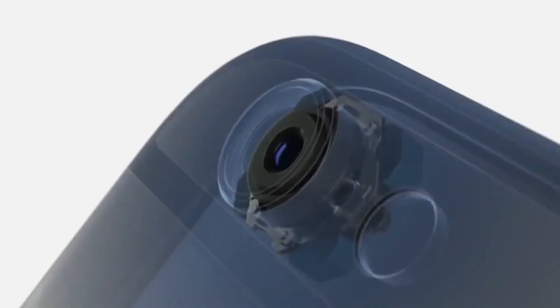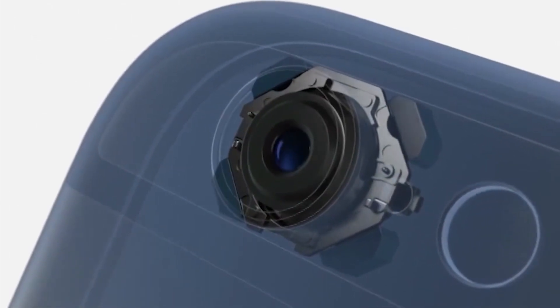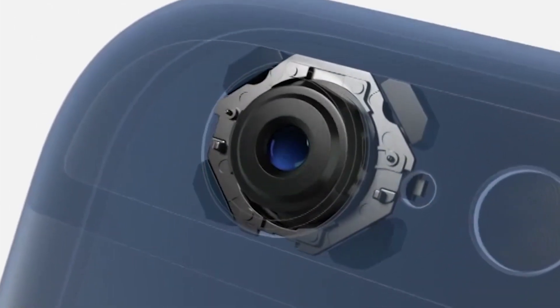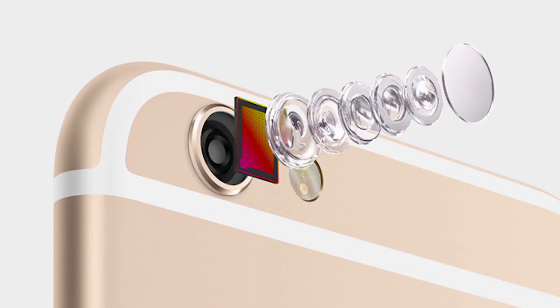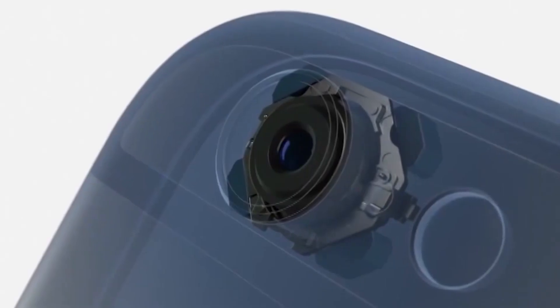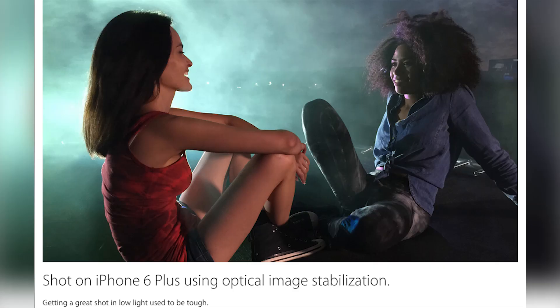The iPhone 6 also has a new iSight camera with a new sensor. The sensor is still 8 megapixels but has a lot of new features. The iPhone 6 will have digital image stabilization, while the iPhone 6 Plus will have optical stabilization — the camera lens on the 6 Plus actually has physical movement, which can reduce blurry shots especially in low-light situations.